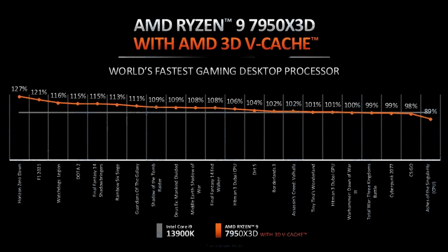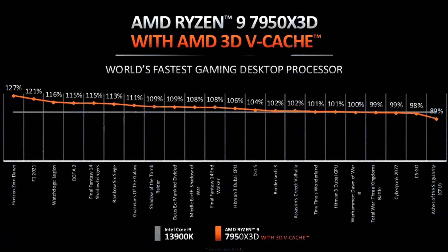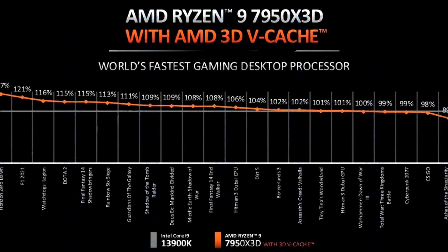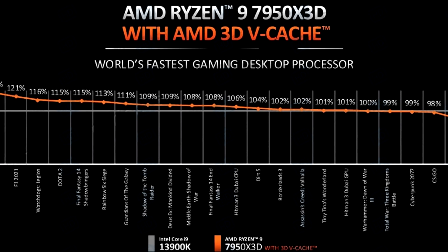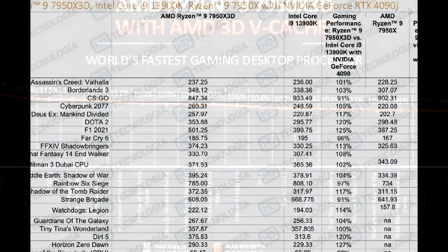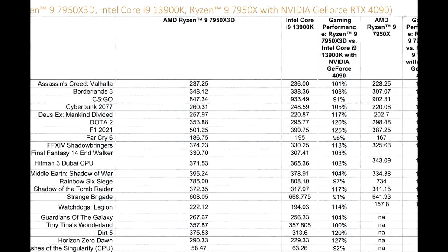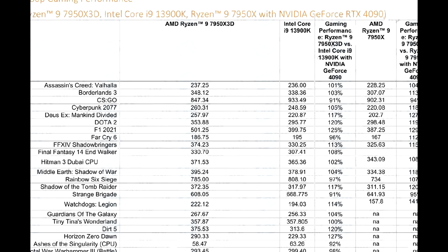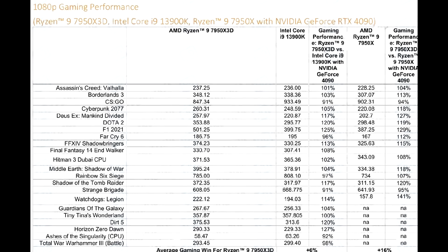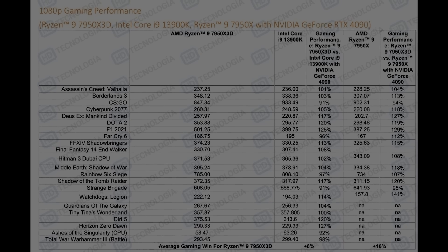Just recently we saw AMD's reviewer guide for their upcoming Ryzen 7000X 3D CPUs get leaked online. This guide had information pertaining to gaming benchmarks that also involved comparisons to Intel's Core i9-13900K as well as their own 7950X. I wanted to give you guys my thoughts on it since Zen 4 3D was something I was anticipating but not necessarily really hyped about. Let's discuss that in this video.